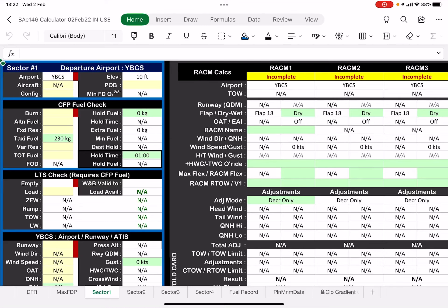Now we're into the sectors tab. In this case, you can see there are four of them, even though there are actually only three operational sectors today.